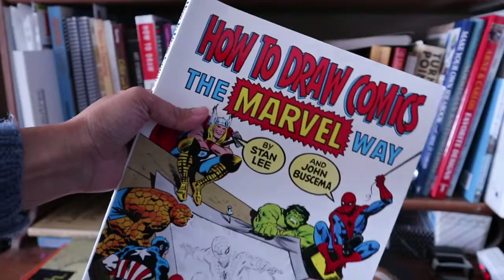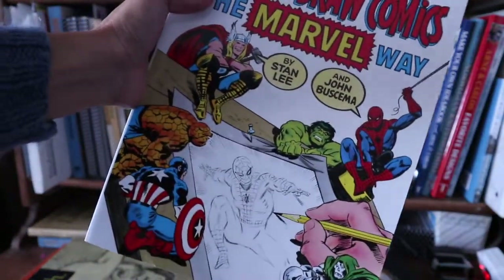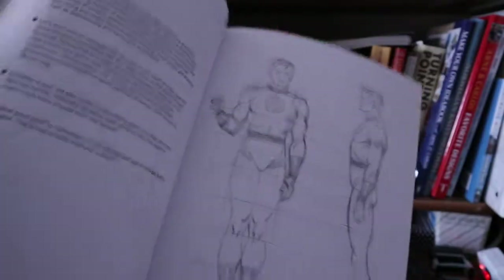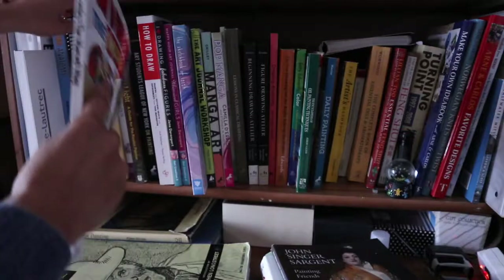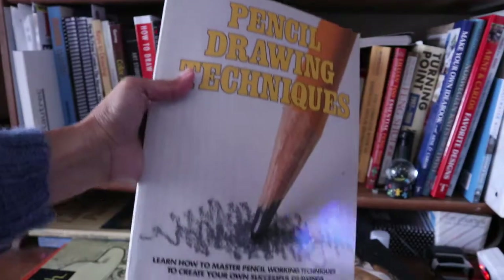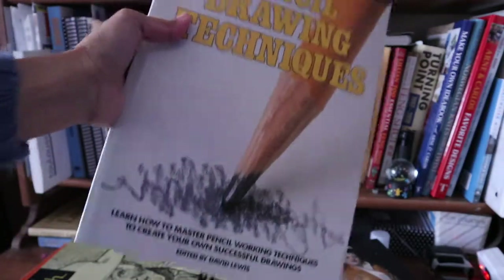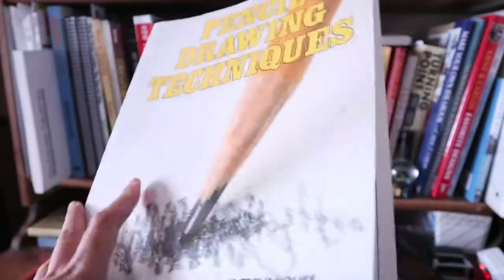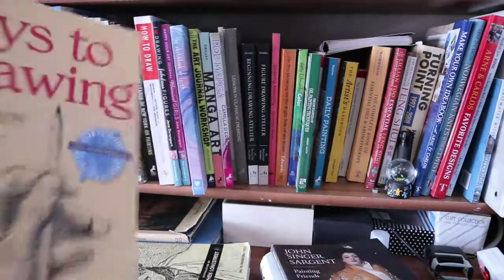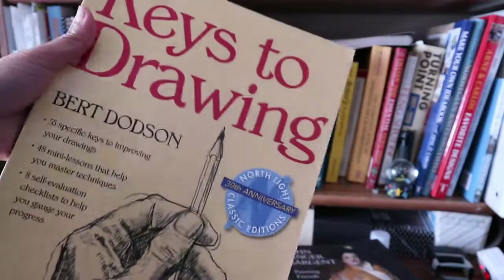How to Draw Comics the Marvel Way by Stan Lee and John Buscema — this is actually my son's but I've used it as well. Pencil Drawing Techniques edited by David Lewis — this is the very first art book I ever bought, in January 2001. And Keys to Drawing by Bert Dodson.